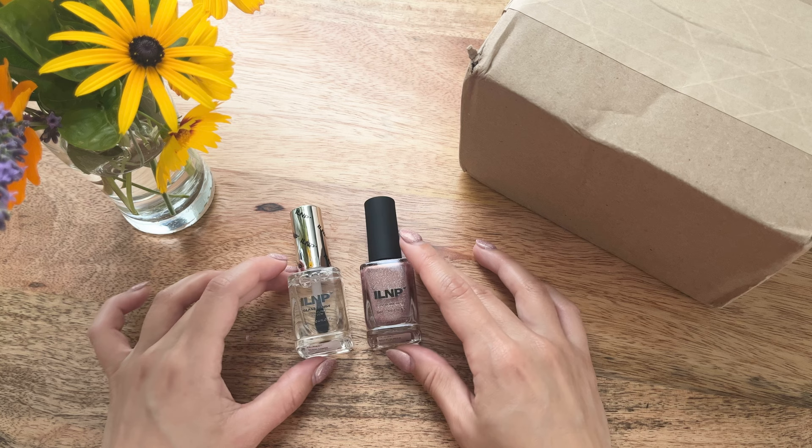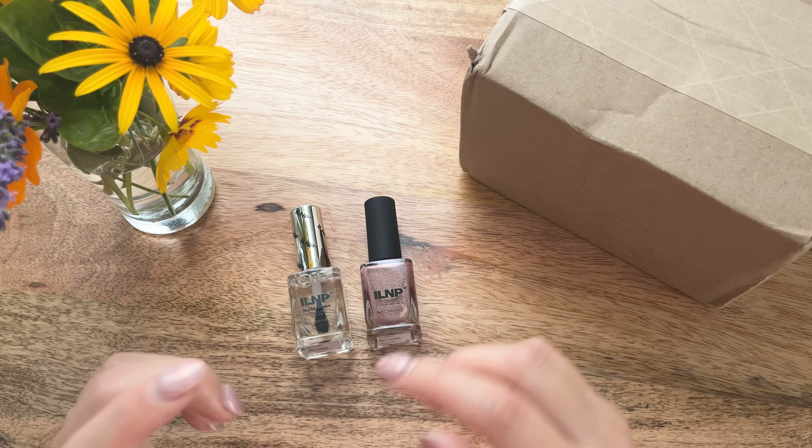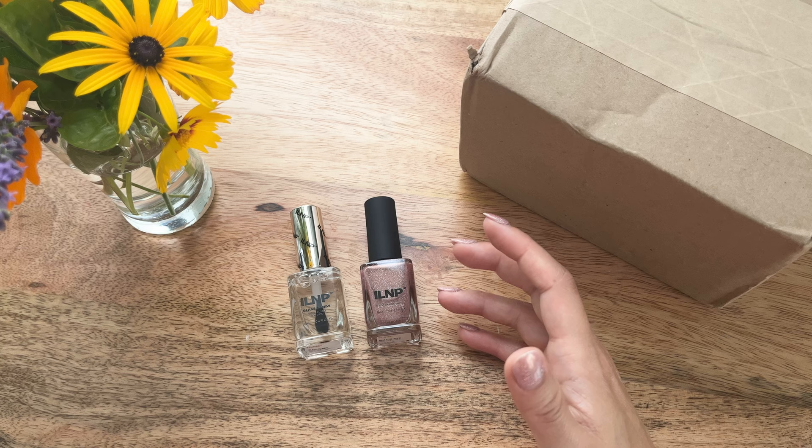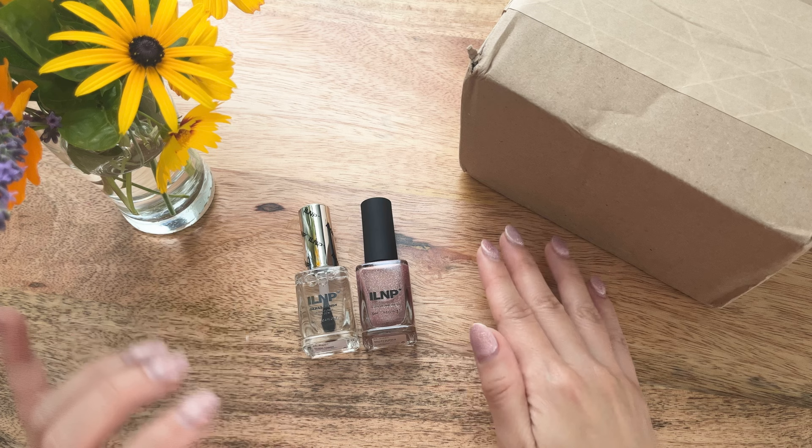Let's go over this Amazon haul very quickly. This is a nail polish brand — it's not sponsored in any way — but it is my latest Amazon haul. I'll try to link it in the description box below. My dear friend Carly, who spoils me with all the best things and helps me find the best brands, gifted me a set of these for Christmas.